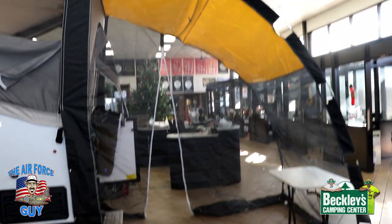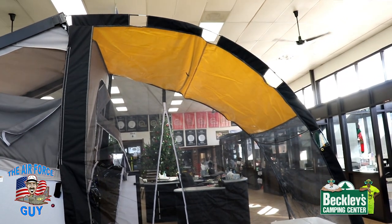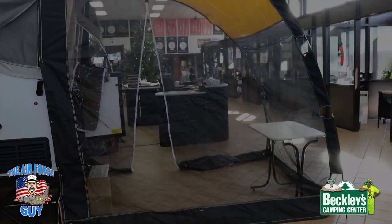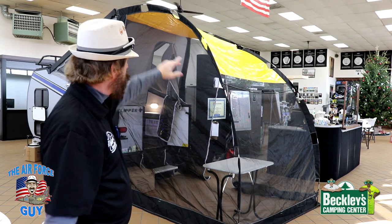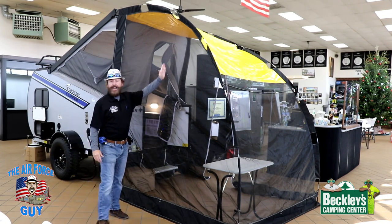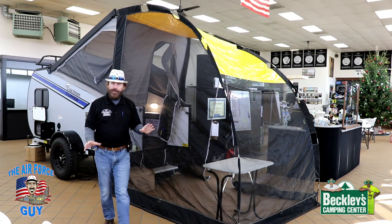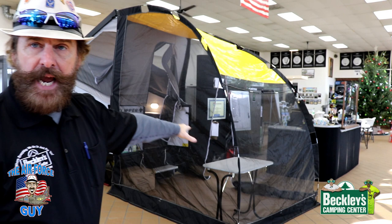Let's talk about this screen room. Now, they call it an add-a-room, but an add-a-room actually gives you privacy on all sides — this one does not have that. The dimensions are: eight feet in length, six feet across. Right here in the middle, it's eight feet tall. So it's going to give you a lot of room, not going to have the heat on you, and it's going to give you some protection from the weather. There are ways to tie down the sides to the ground using some stakes, keeping them in place. If you put your awning mat down below that, it's going to give you a nice little area to hang out and enjoy your camping.